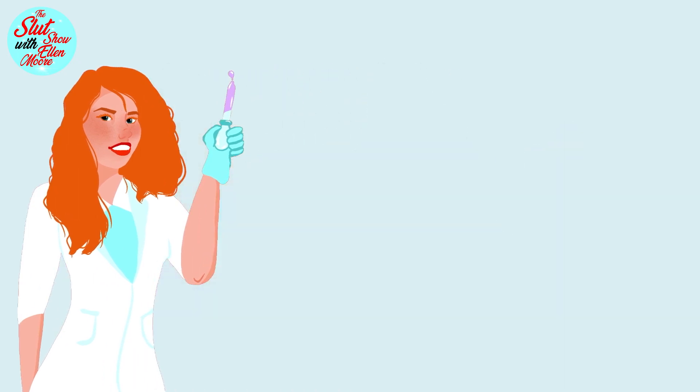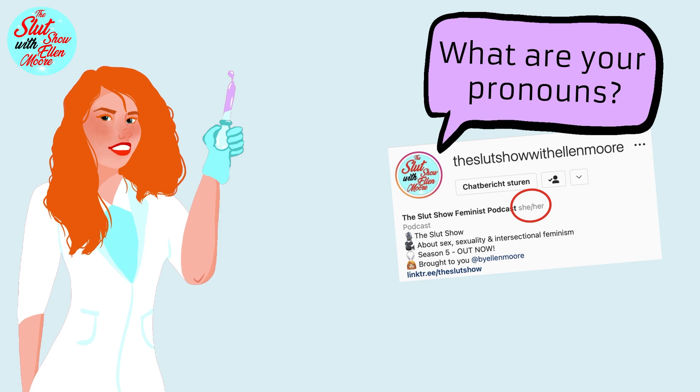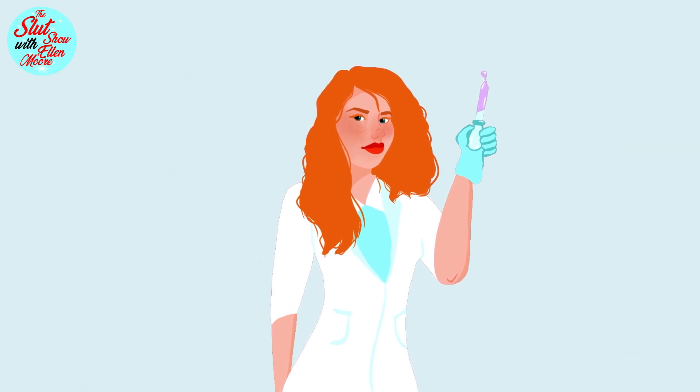Ask your friends what their pronouns are. Put them in your Instagram bio — yes, also if you are a cis person — and educate yourself and those around you about the things unknown to you, so that not all the weight rests upon the shoulders of those obliged to carry so much already.